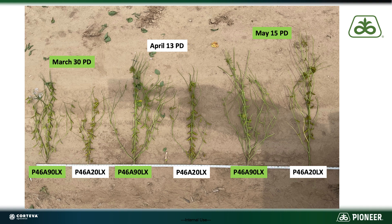The 46A20 got a lot shorter with that March planting date, and even in the mid-April window it was not quite as tall as the 46A90. Then when we jumped up into the May 15th planting date, the 46A20 really elongated out and got a lot taller relative to the 46A90. So if you're looking at ways to manage some plant height on your farm, planting date may be an option to help shorten that plant up, narrow that internode length.